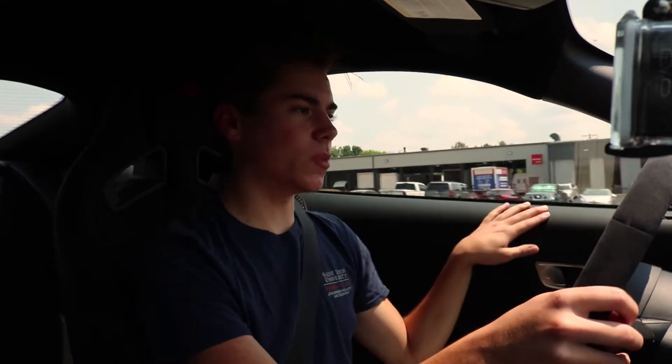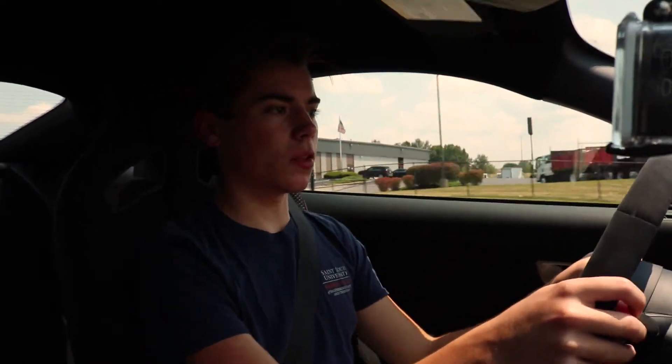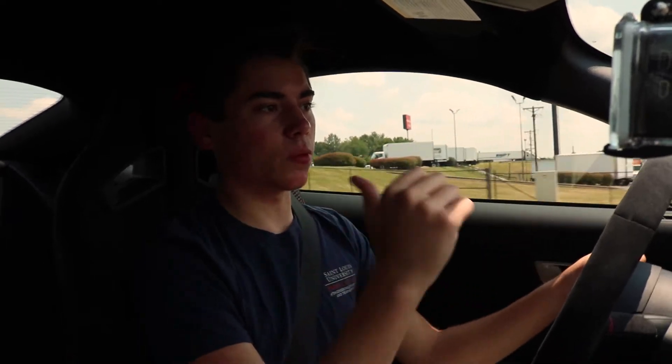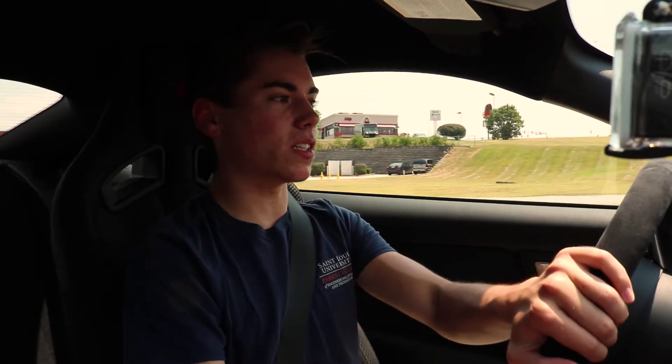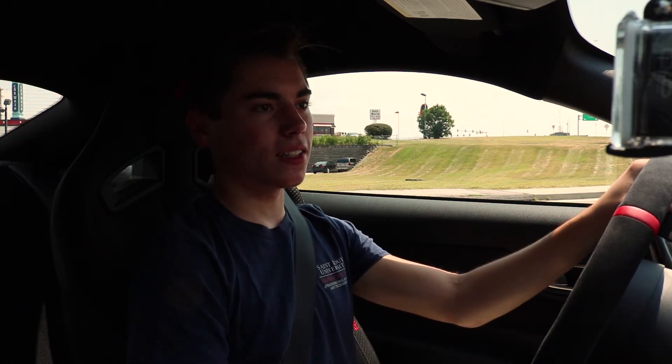As far as the interior goes, it's primarily the same depending on which package you get. In the regular 350 you have nicer materials, while in the 350R you don't have that. The 350R also doesn't have a rear seat, doesn't have air conditioning normally, and doesn't have a screen, though this one has it optioned in. This car has about $11,000 in options and is adjusted for the market about $30,000, so the sticker price is right around $99,000.